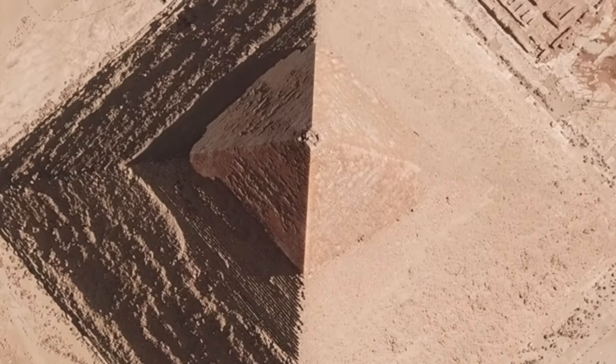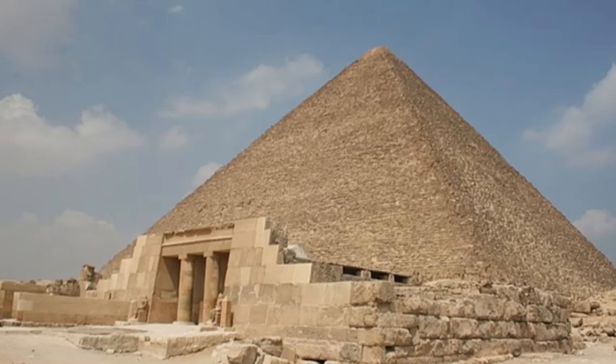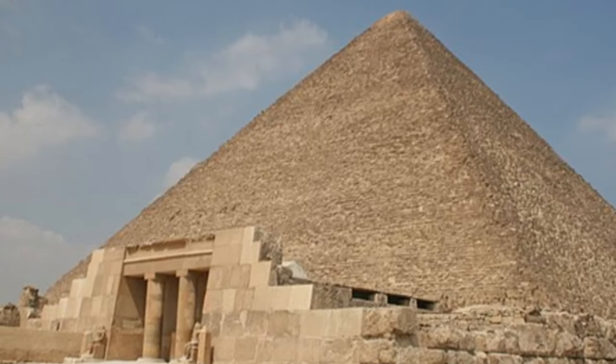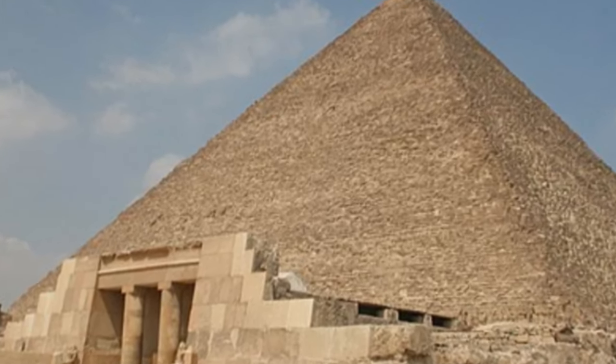The grand entrance to the pyramid leads us to speculate on its intended function. It is through this portal that the pharaoh's body would have been brought, marking the beginning of their journey to the afterlife. The prevailing theory is that the Great Pyramid was primarily a royal tomb, built to house and protect the physical remains of the pharaohs. The belief in the afterlife and the preservation of the pharaoh's body were central to ancient Egyptian religious and cultural practices.